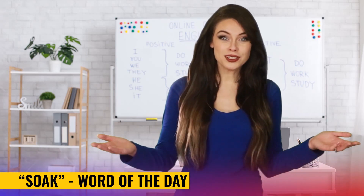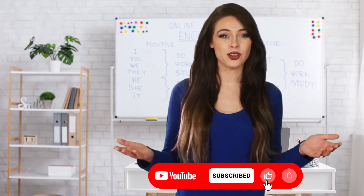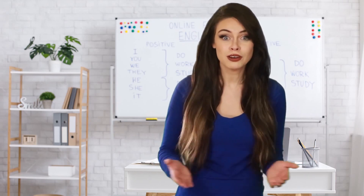Hey there! Let's learn a new word together. Before you start, please hit the like button if you enjoy our content and subscribe to this channel if you're learning English. Stay up to the end of this video and you'll learn a fun fact about the English language. Let's begin.